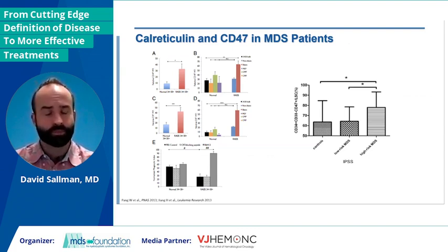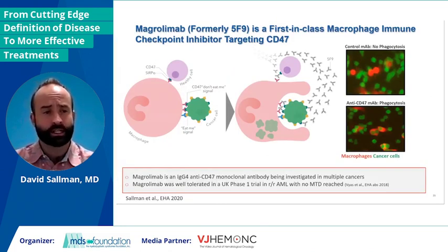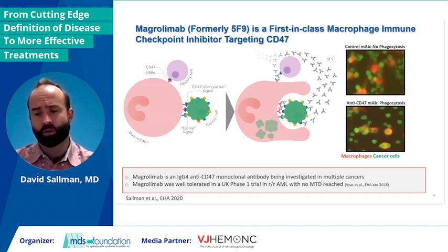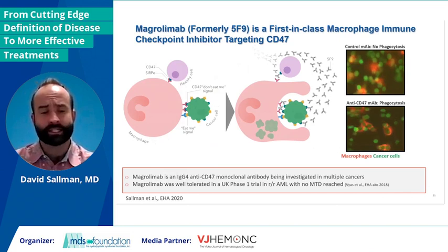One of the other exciting therapies focused on the P53 mutant subset has been evaluation of therapies targeting CD47. Nice work from the Stanford group showed in RAEB patients, as well as a separate publication in high-risk MDS, that both the pro-eat-me signal calreticulin and CD47 had increased expression in the high-risk subsets versus normal or lower-risk MDS. Magrolimab is the first-in-class macrophage immune checkpoint that basically blocks CD47. CD47 expressed on the cancer cell interacts with SIRPα on the macrophage. There's really no phagocytosis whatsoever without blockade, whereas in the presence of magrolimab, you get rapid induction of phagocytosis. Critical is that the cancer cell must express a pro-eat-me signal — calreticulin being the prototypic one — largely not expressed on non-cancer cells, really allowing for selective elimination.